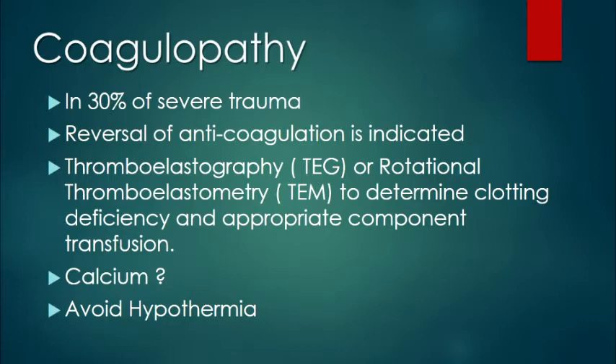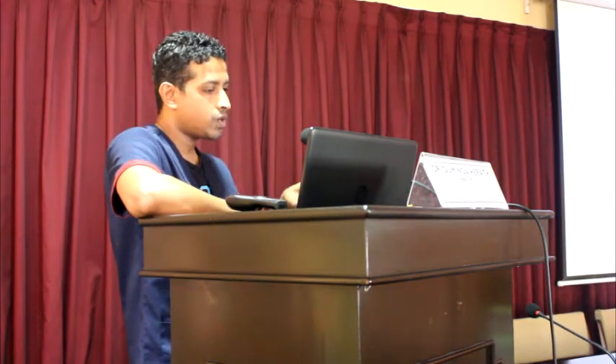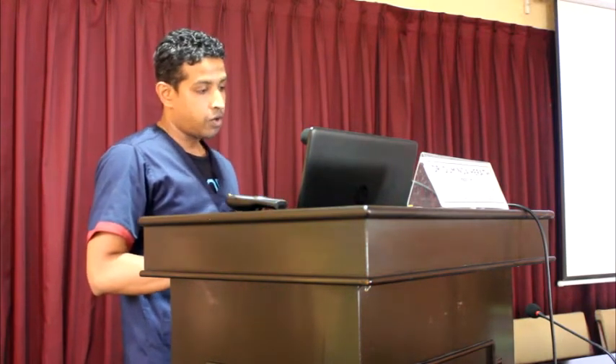Hypothermia is very important — it is part of the lethal triad. Hypothermia will cause coagulopathy. In trauma, patients can develop coagulopathy in several ways: dilutional coagulopathy from large volumes of isotonic fluids, consumptive coagulopathy, trauma-induced coagulopathy, and hypothermia-induced coagulopathy. To avoid hypothermia, you need infusion of warm saline, warm blood, and patient warming.